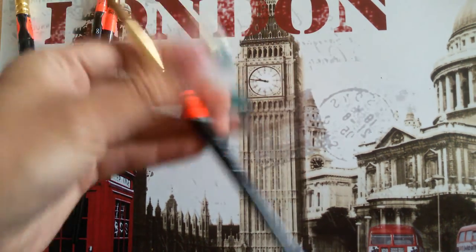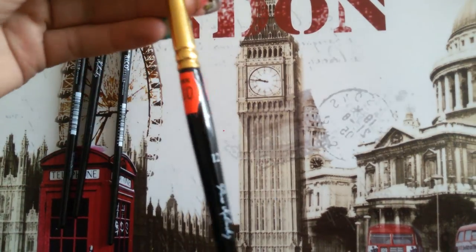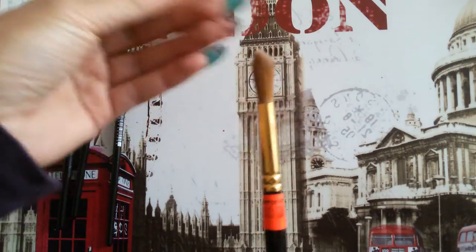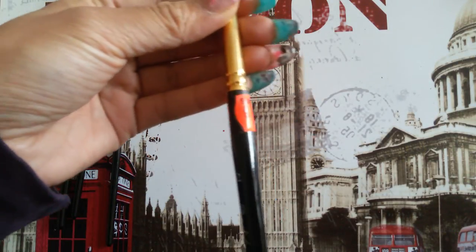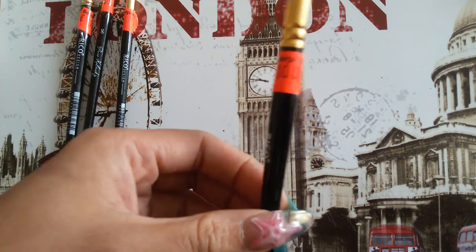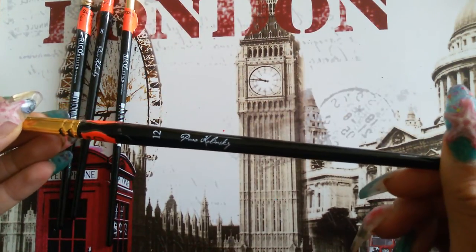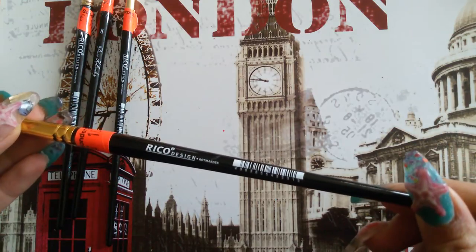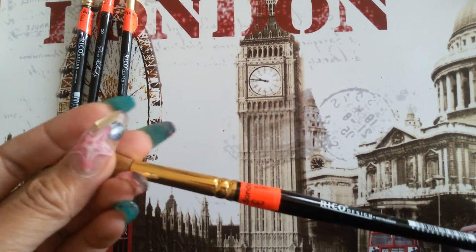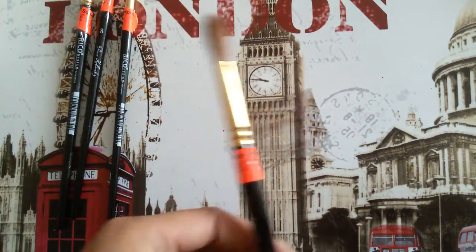Then I got some size twelve — I didn't try it out because it's kind of big, but I will. I only tried size six, eight, and ten, and they are really, really good quality. You can see it says 'puro Kalinsky rotmader' — it means it's like a weasel or something, I don't know how to translate it into English.